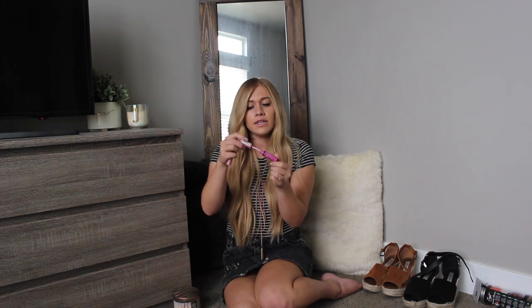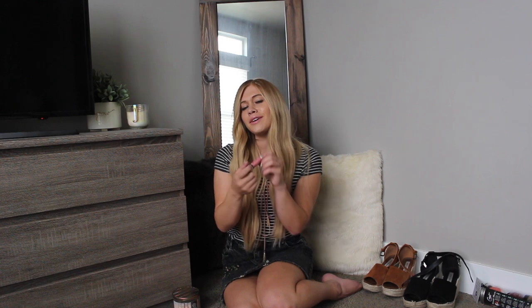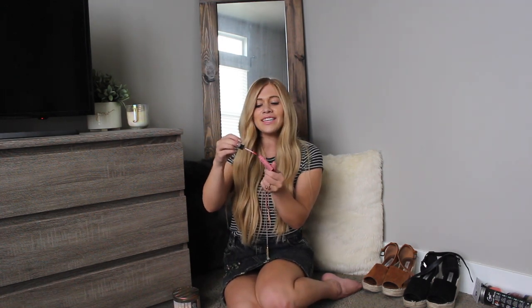I always layer this with the Butter Gloss, and this is in color Meringue — it's a really nice pink-toned lip gloss. And then sometimes I will use the Soft Matte Lip Cream, and this is in color Istanbul. This one's a matte color, so it stays really well on the lips. And I always mix it up between these three pink shades.